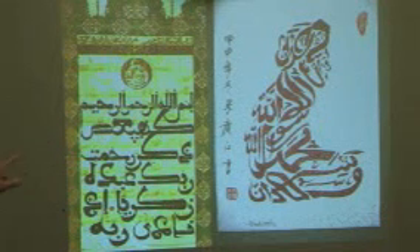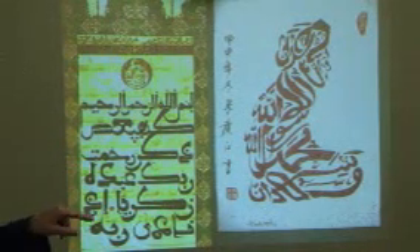After Bismillah ar-Rahman ar-Rahim, it also says La ilaha illallah, Muhammadur Rasulullah — and all of that takes the shape of a man. On the left, we see a surah from the Quran, Surat Maryam, done in calligraphy. Calligraphy has been best preserved for Muslims in the writings of the Quran.